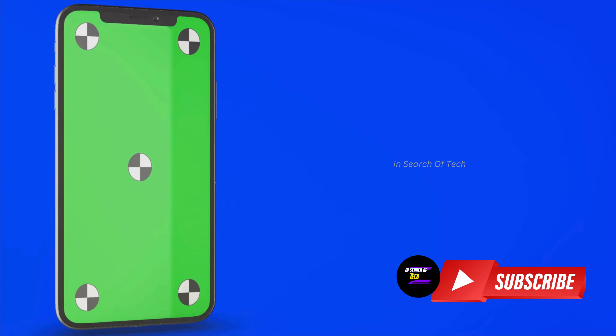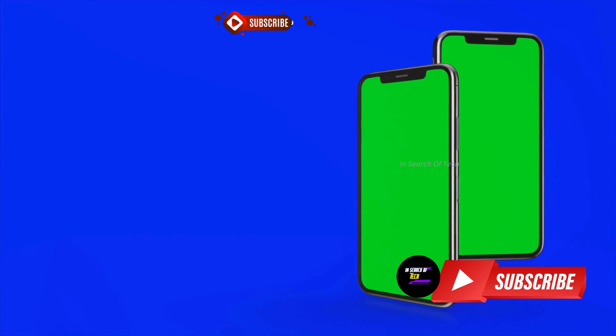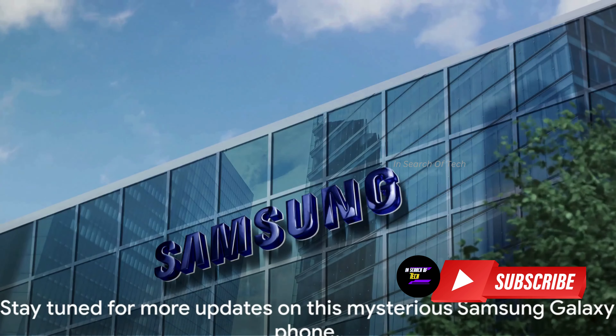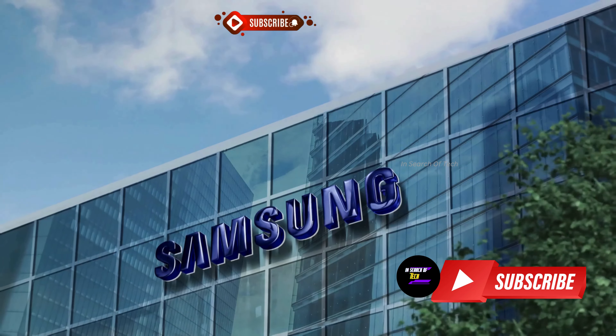While we wait for more concrete specifics, remember to take these details with a pinch of salt. Stay tuned for more updates on this mysterious Samsung Galaxy phone. If you enjoyed this video, don't forget to hit the subscribe button for more updates.